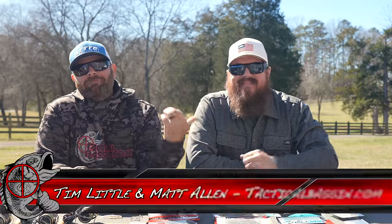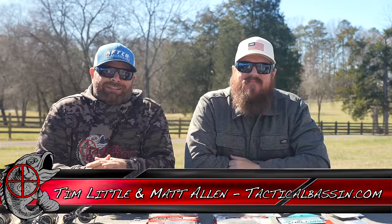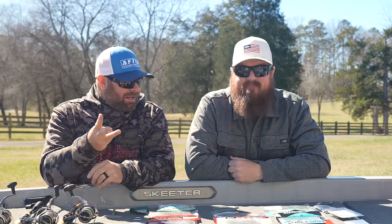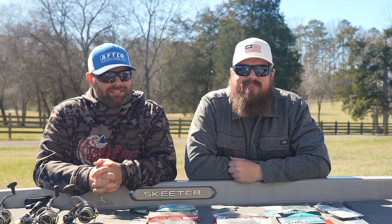What's up guys, Tim Little, Matt Allen. Welcome back to Tactical Bassin and welcome to video number three in our 2024 Spring Buyer's Guide series.